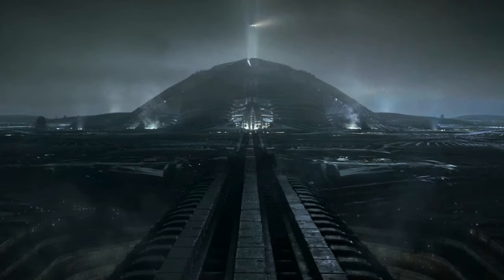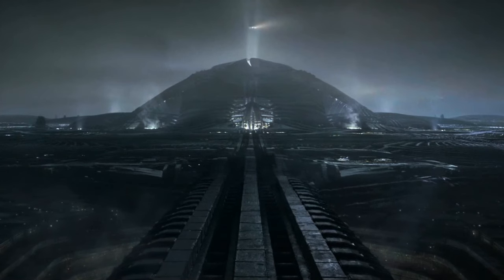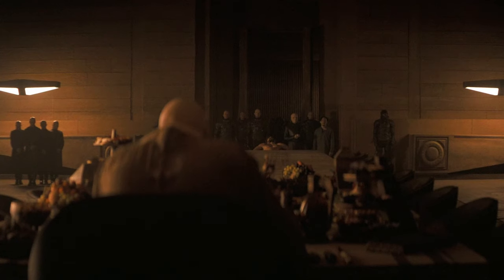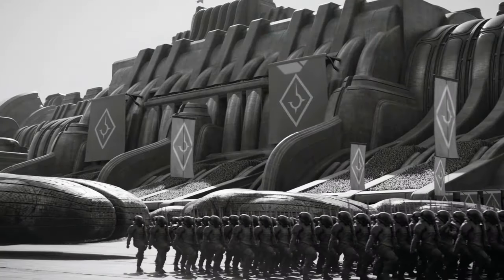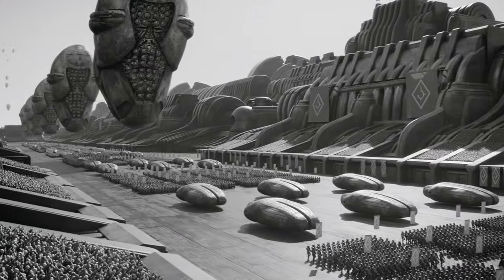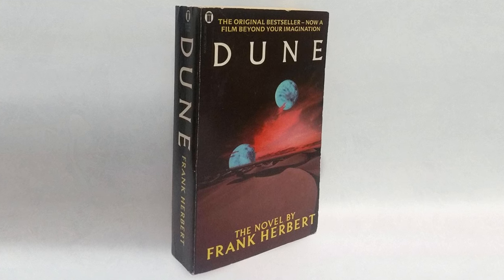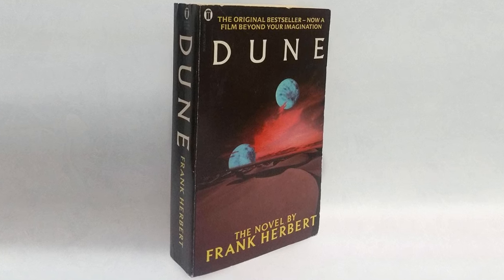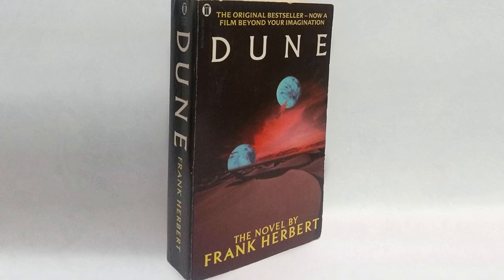Born on the harsh world of Gedi Prime, Vladimir Harkonnen ascended to become the nefarious ruler of House Harkonnen. His early life was marked by an unquenchable thirst for power, groomed to lead with an iron fist. Under his reign, House Harkonnen became a symbol of fear, leveraging blackmail, subterfuge, and outright brutality. In Frank Herbert's Dune, the Baron is depicted as a grotesque figure of gluttony and depravity — a stark contrast to the noble House Atreides.